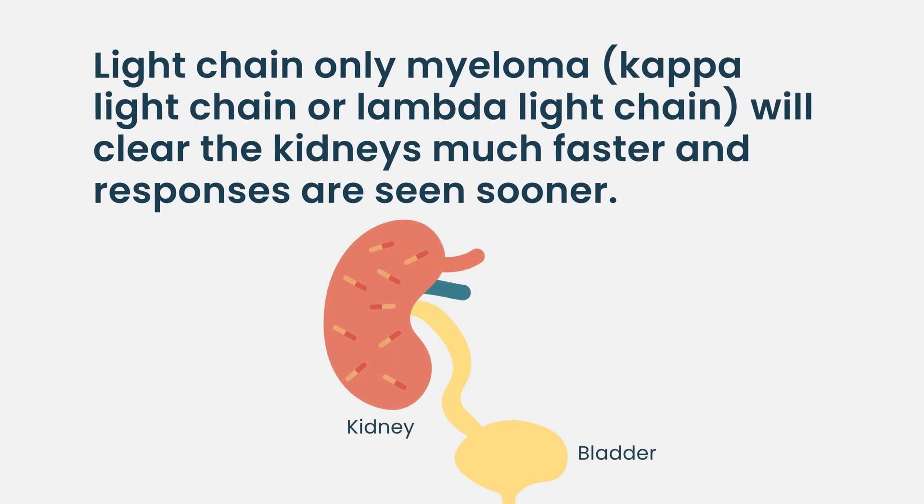That doesn't go exactly the same for light chain only myeloma. Light chain only myeloma patients have kappa or lambda in the blood — those are proteins, not active cells, and each patient has one or the other. For example, a patient with kappa light chain: kappa light chains are easy to clear through the kidneys. So usually when we start treatment, we can see a response within a week or two, sometimes even within a few days. Because we stopped the production of new light chains and the old ones are easily cleared through the kidneys.